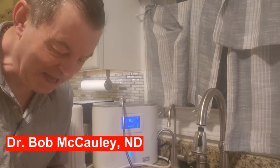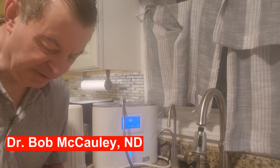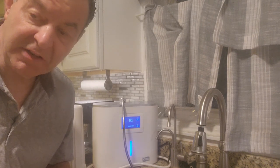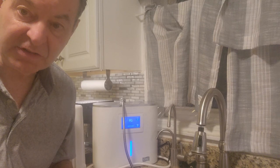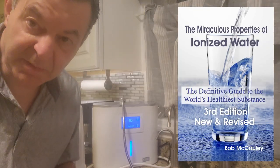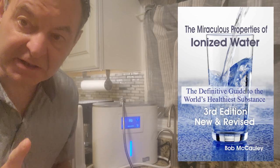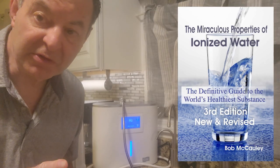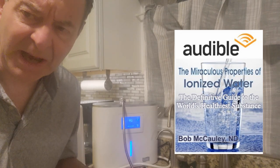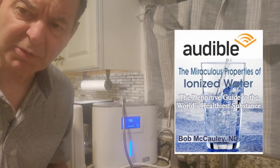Hey folks, Dr. Bob, and I just wanted to make another video on the ionized water hydrogen machine. This is the latest technology in water ionization. Now, I wrote the book, The Miraculous Properties of Ionized Water, The Definitive Guide to the World's Healthiest Substance, and alkaline ionized water is absolutely the best water you can possibly put into your body.